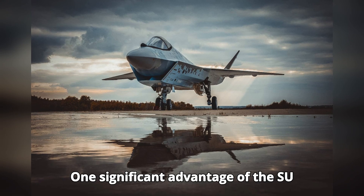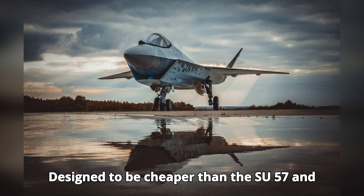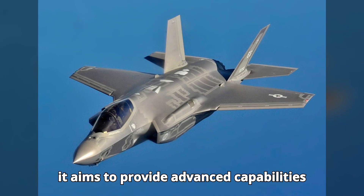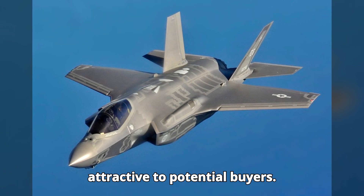One significant advantage of the Su-75 Checkmate is its cost-effectiveness. Designed to be cheaper than the Su-57 and Western counterparts like the F-35, it aims to provide advanced capabilities at a lower price point, making it attractive to potential buyers.